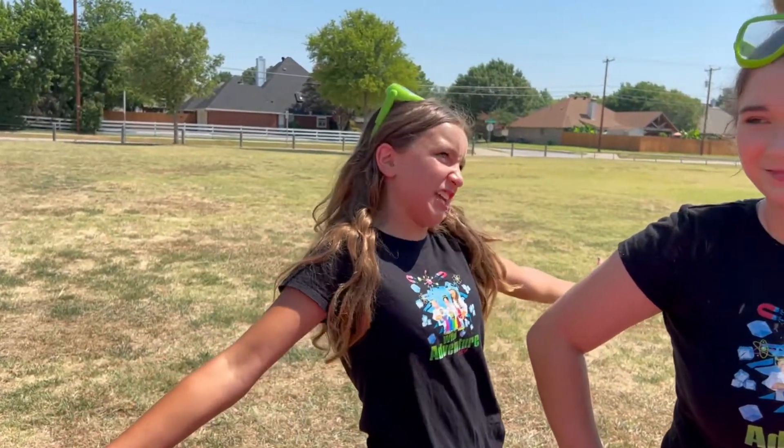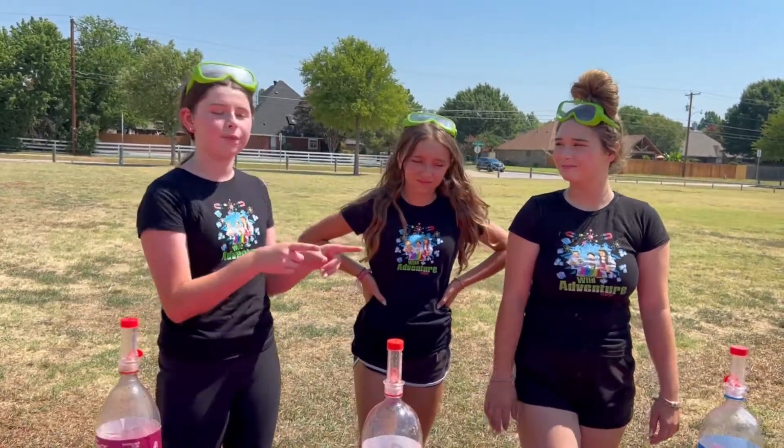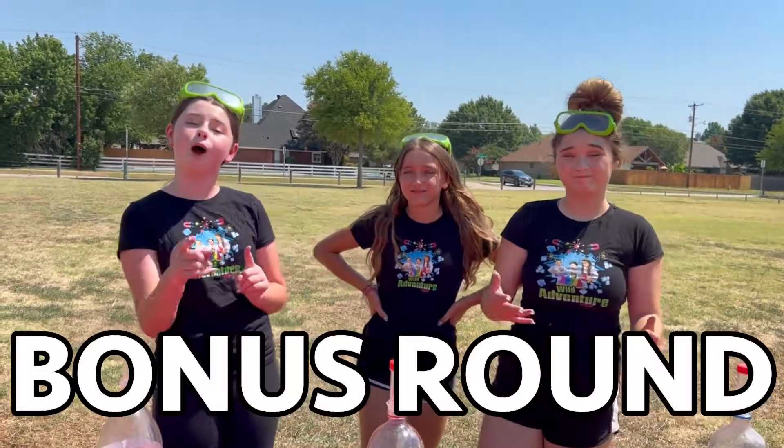That's one way to make an explosion and it got all over! We think that the Dr. Pepper went higher, but we couldn't really tell because the Pepsi tipped over, so we're gonna do a bonus round.